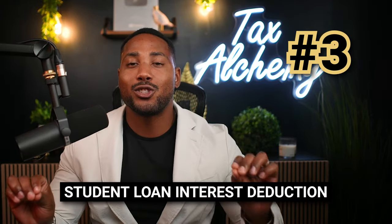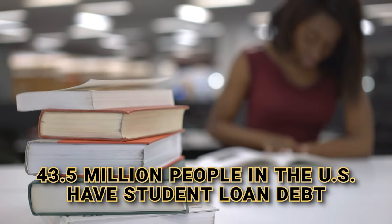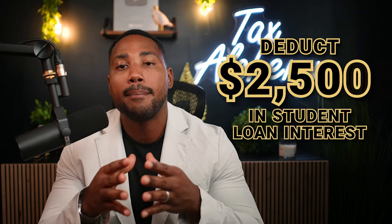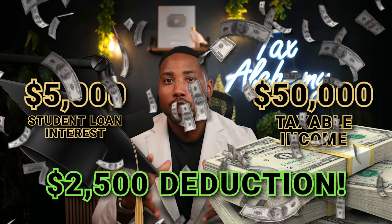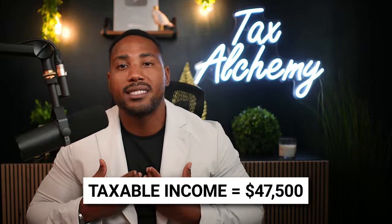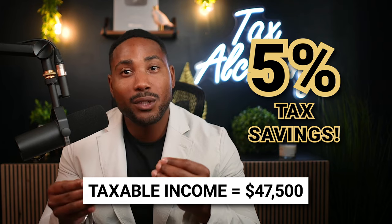Number three is the student loan interest deduction. About 43.5 million people in the United States have student loan debt, so if you do, you need to be aware of this deduction. It allows you to deduct up to a maximum of $2,500 in student loan interest paid from your taxable income. For example, if you had taxable income of $50,000 and paid $5,000 in student loan interest, you could deduct $2,500, reducing your taxable income to $47,500 — that's nearly a 5% reduction in taxes, which gives you some nice tax savings.